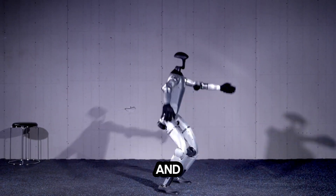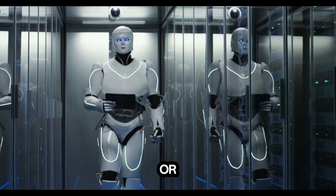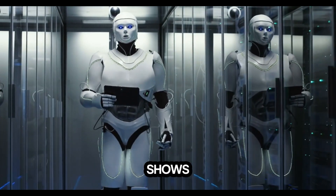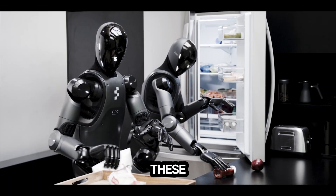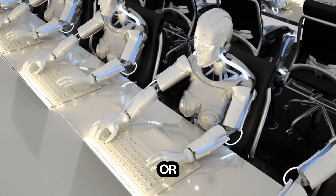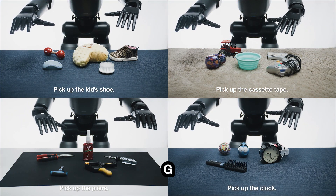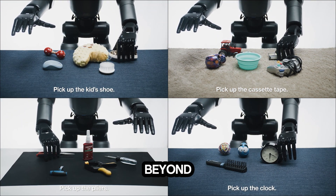This ability to function and perform in unpredictable environments — while interacting with humans or navigating dynamic settings — shows just how versatile and robust these robots could be in real-world applications, such as entertainment, security, or even emergency rescue operations. But the G1's abilities extend far beyond technical prowess.